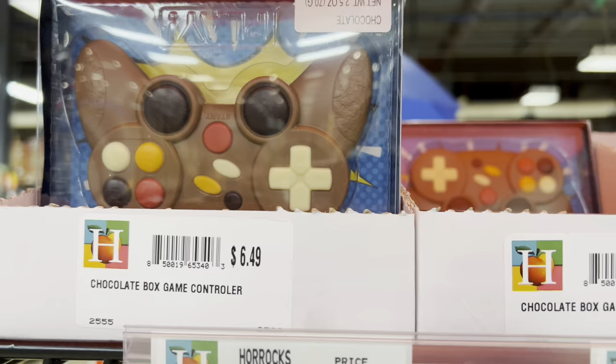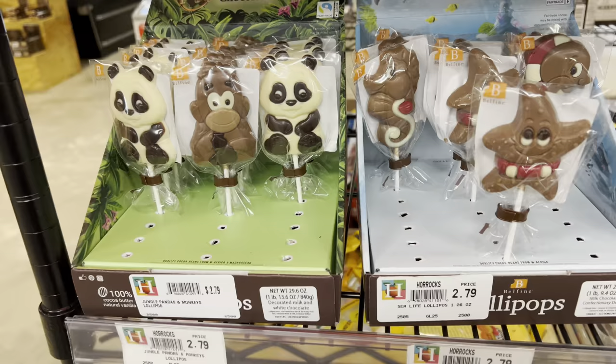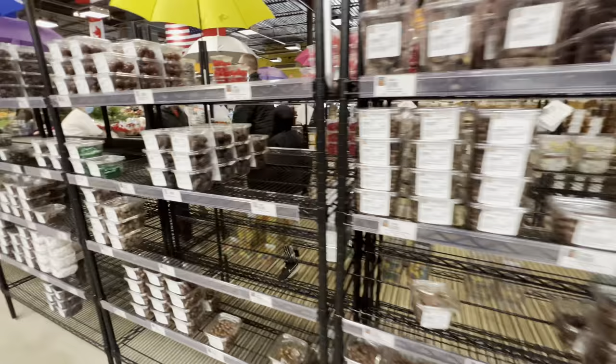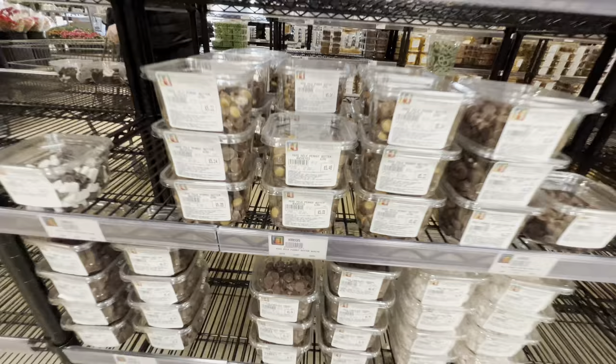That's awesome — like little play kits. Oh, they've got a game controller, that's frickin' awesome! That's super cool guys. Rock candy, chocolate covered peanuts, cashews, malt balls. Look at that — they have little peanut butter buckeyes. Look at that, cool little bite-sized ones.